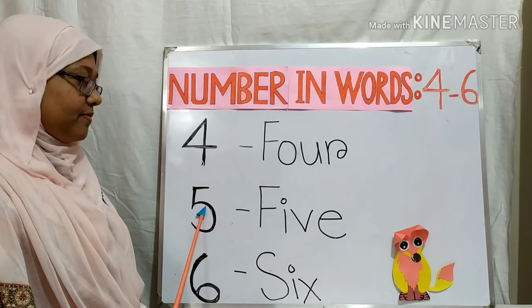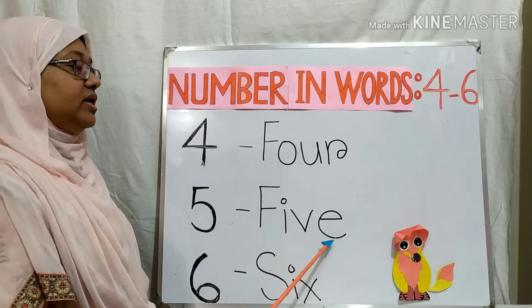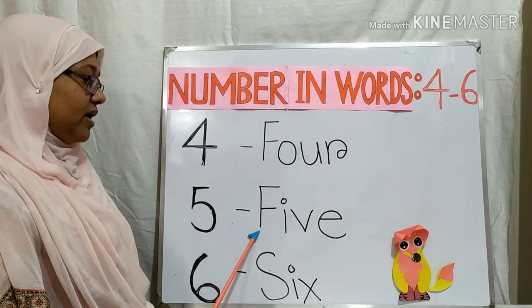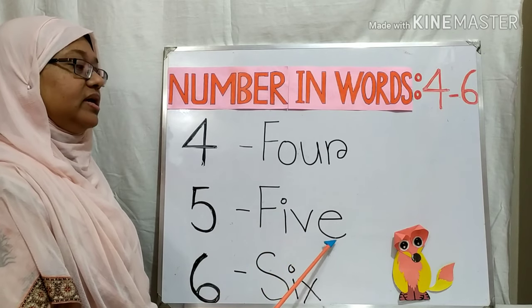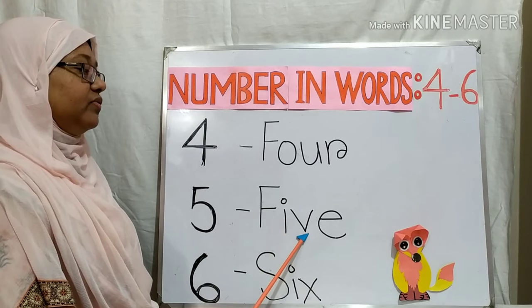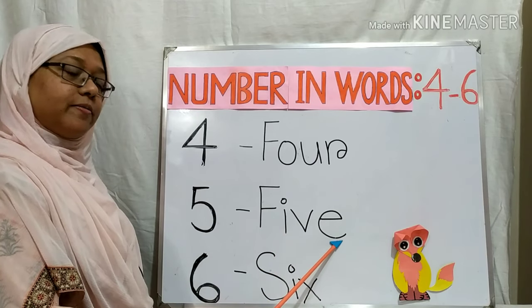Now, this is number five. F, I, V, E — Five. Say it again: F, I, V, E — Five. Now again: F, I, V, E — Five.